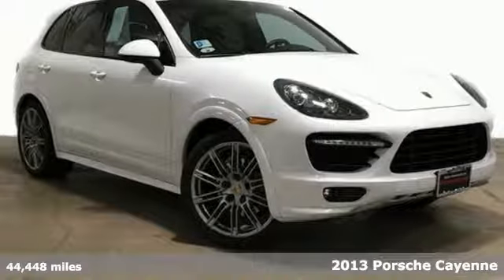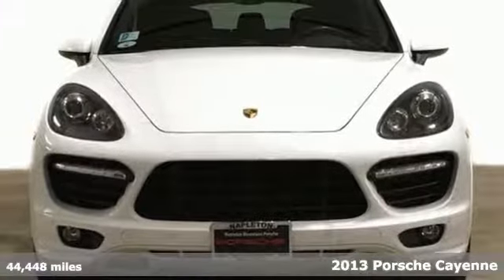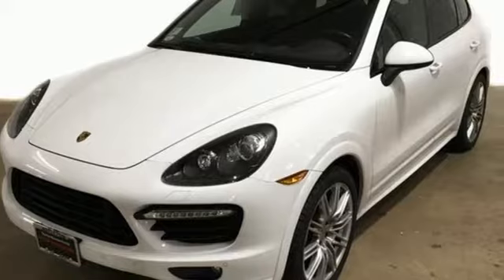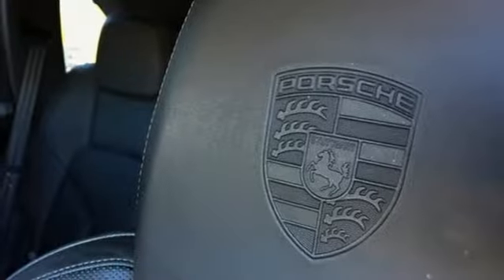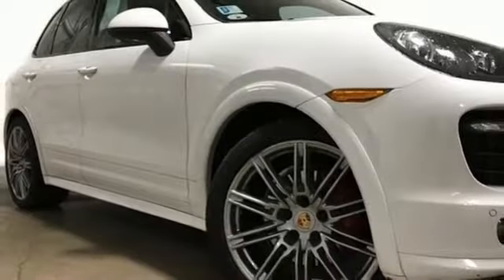Here's a 2013 Porsche Cayenne. It comes replete with the luxury, connectivity, technological and comfort features you expect. Amenities like climate control and Bluetooth capability accent the leather interior. Additionally, safety features like stability and traction control, multiple airbags and anti-lock brakes will put your mind at ease.